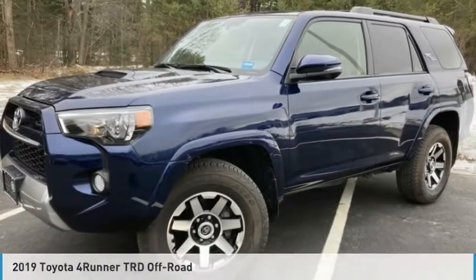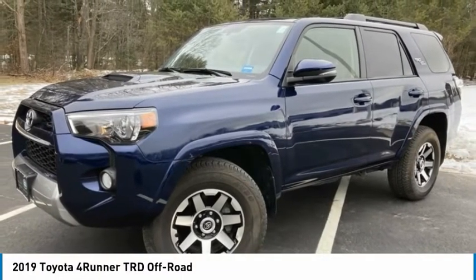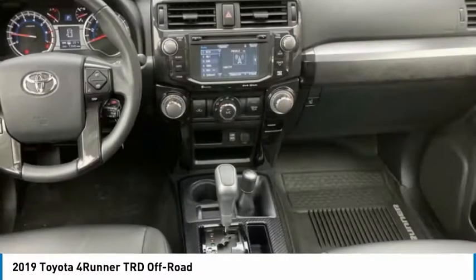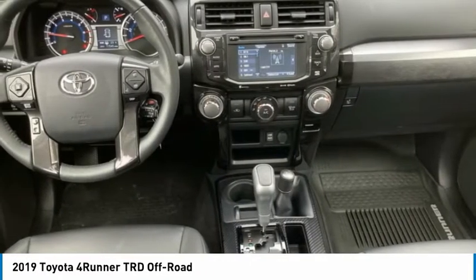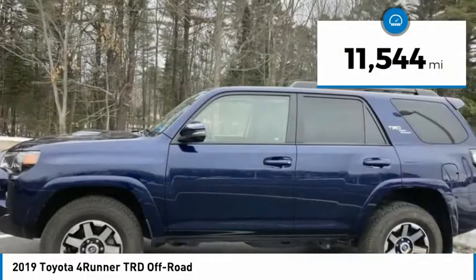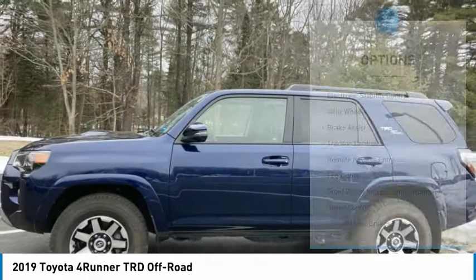Check out the 2019 4Runner. 4Runner durability is unbeatable. There are more 4Runners on the road today than any other midsize SUV. This vehicle has less than 15,000 miles. Here are some of this vehicle's great options.